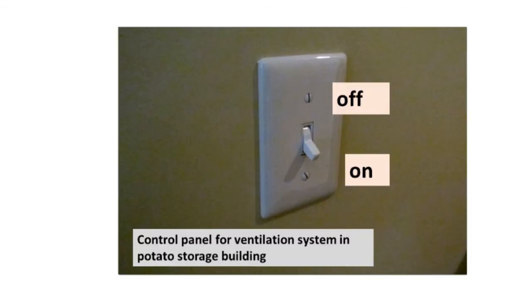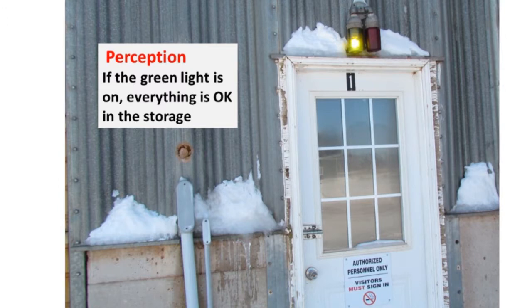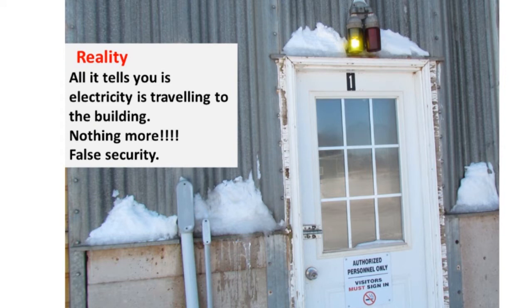I asked some potato growers what utopia was to them regarding storage, and a lot of growers said they want one button — just on and off — and be able to walk away. But utopia like that does not exist because the grower has to participate in the management of the storage regardless of how many computer controls you have. You have to make decisions, and sometimes you have to override the computer system — and it has to be based on knowledge. Some storages have green lights outside, and some growers will drive by from the road and if they see the green light on, they don't even bother going into storage. But the truth is, all that green light is saying is there's electricity going to the building — nothing more. So that green light is actually false security. You need to visit those storages every day if you can.